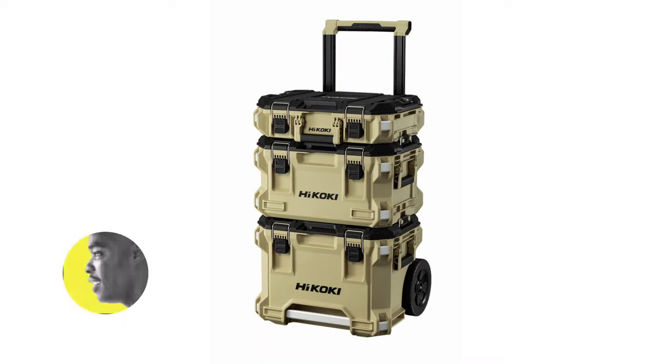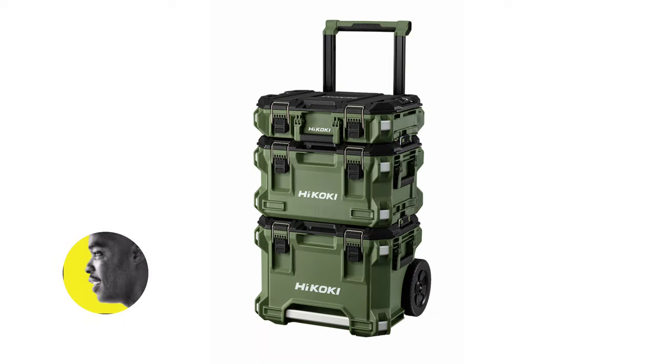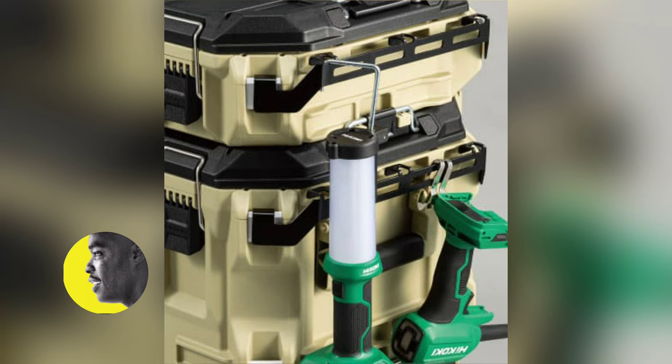I don't know about you, but this new storage system from HiCookie is looking, to me, aesthetically better than even Wookiee Packard.